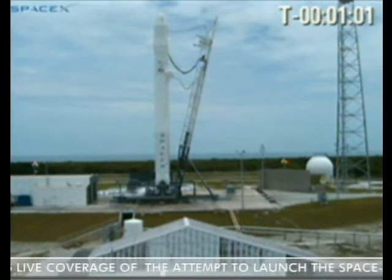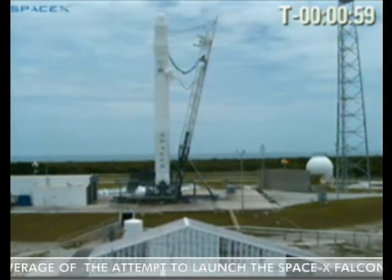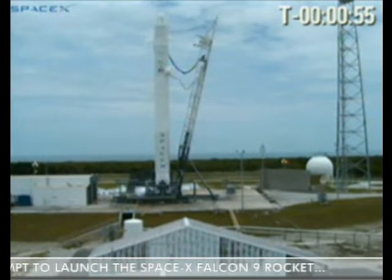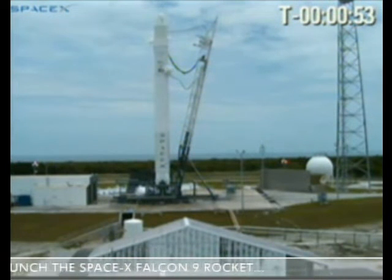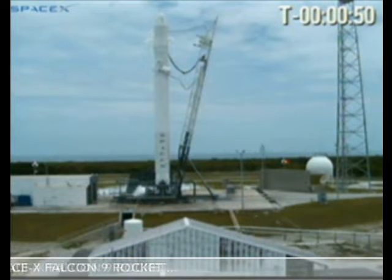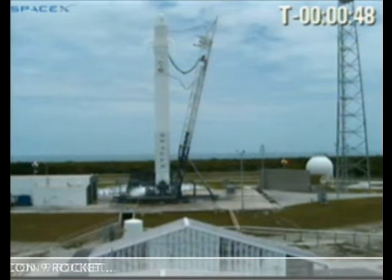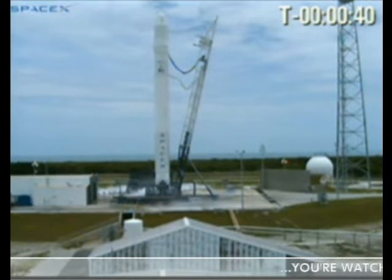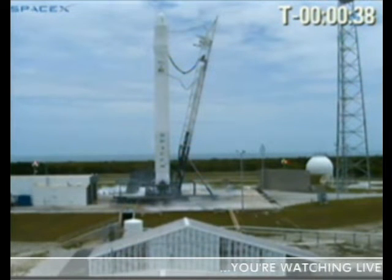T-minus 60 seconds. Vehicle is in start-up. Onboard computers have the vehicle. T-minus 45 seconds. Pre-press setting up. TVC motion is good. Pressing.